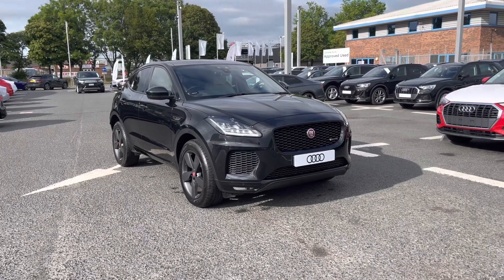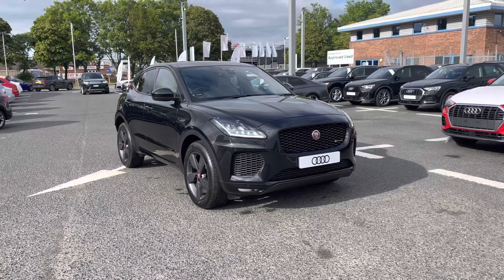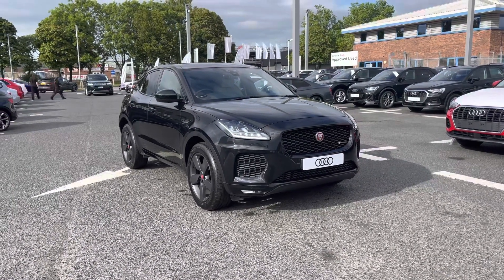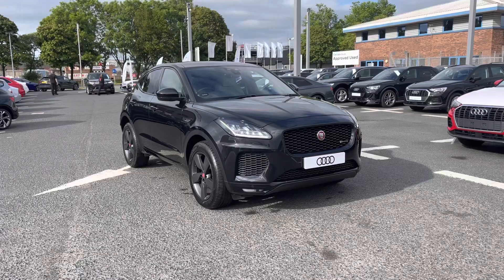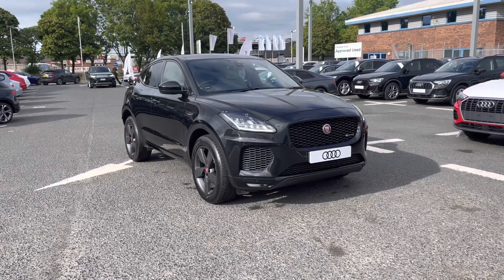Hi and welcome to Carlisle Audi. I'm going to be taking you around this Jaguar E-Pace D180 R Dynamic S Automatic all-wheel drive model, finished in Santorini Black. It boasts a 2.0 diesel engine producing 180ps, giving performance as well as practicality.